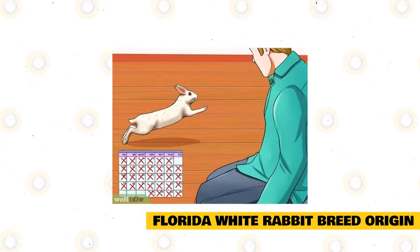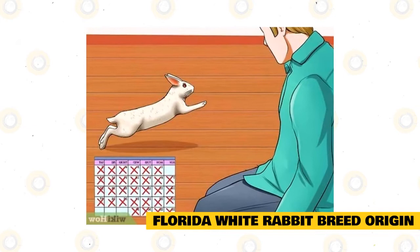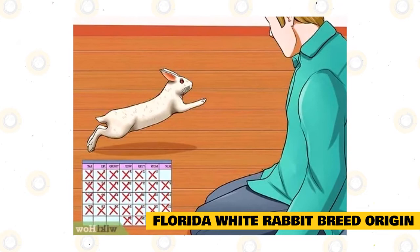If you tend to have a Florida white rabbit, you will need to provide the right kind of food, housing, exercise time, and veterinary care to keep them healthy and happy. This breed has achieved a perfect type and condition, and it is usually winning more than its fair share of shows, both locally and nationally. Florida white rabbits have won the title of Best in Show many times at ARBA national conventions.